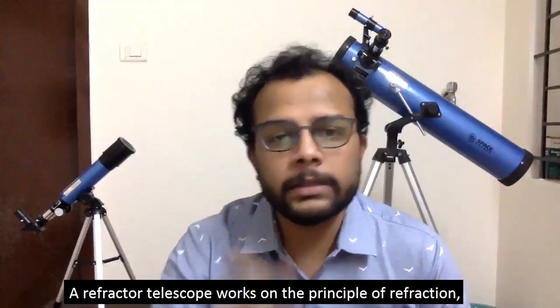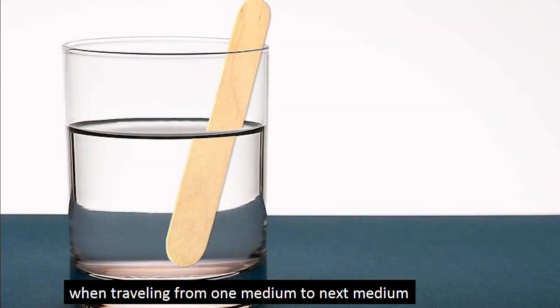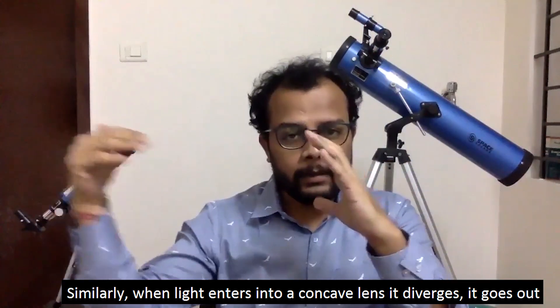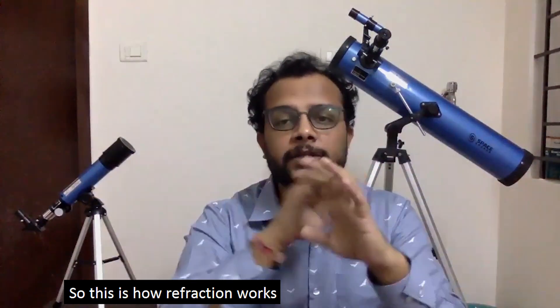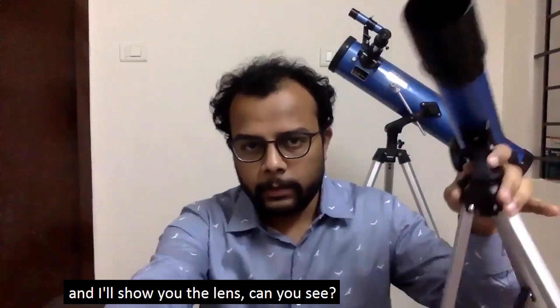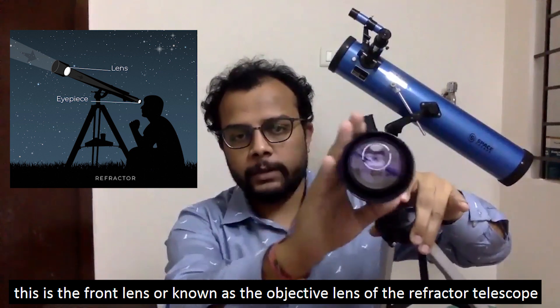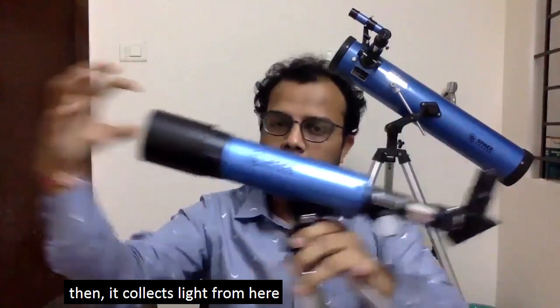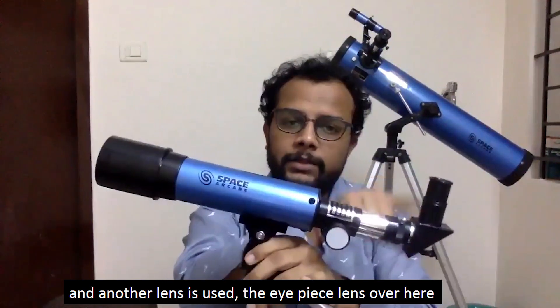A refractor telescope works on the principle of refraction — the bending of light when traveling from one medium to another. Whenever light enters into a convex lens it bends and converges; similarly, light entering a concave lens diverges. I'll remove the front cap of this telescope and show you — this is the front objective lens of the refractor telescope, a convex lens, which collects light and focuses it to a focal point.